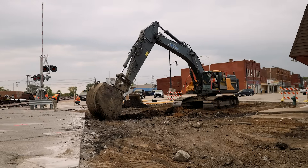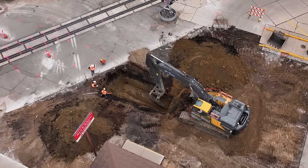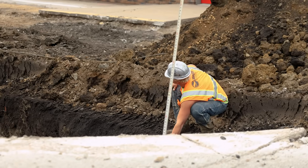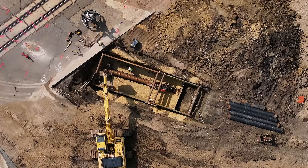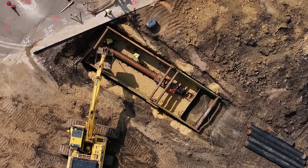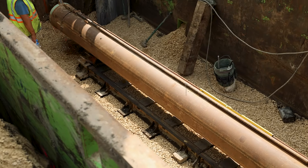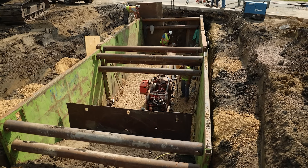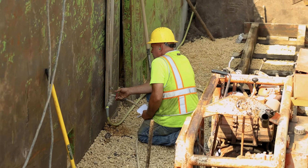Every project starts with precision, and this one was no different. Before a single auger turns, the crew digs down to grade — about 12 feet below the surface — the exact depth needed for the new water main. From there, alignment is everything. The horizontal auger boring machine is set in place, leveled, and aimed dead center toward the far side of the tracks. Because Holtmeyer Construction specializes in underground utilities but not drilling, they brought in a subcontractor with the right equipment and experience to handle the bore itself. Once the direction is locked in, the work begins.